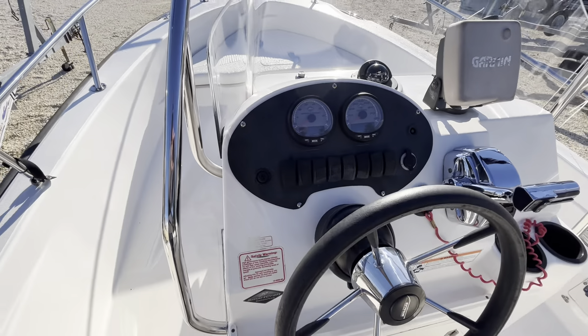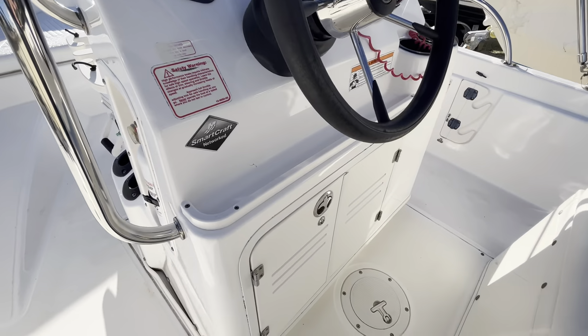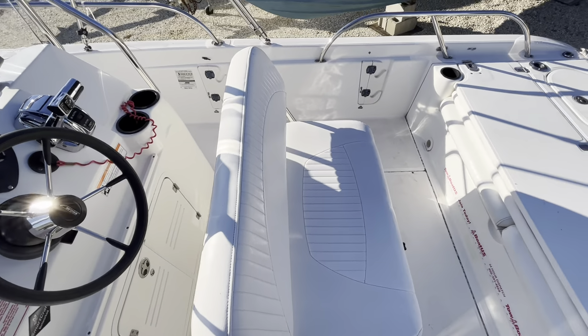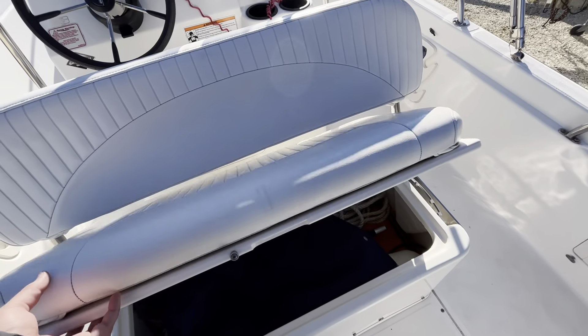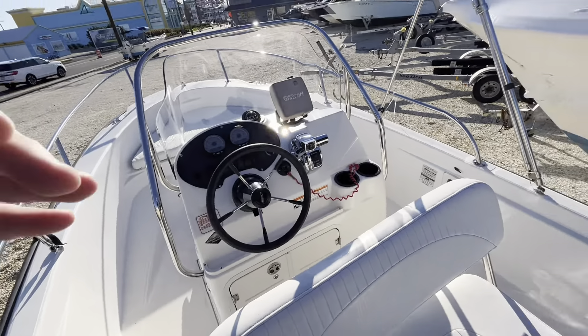Garmin display, gauges, switching, storage and access under the console. You have this reversible seat here so you can sit facing back, lounging out if you're anchored up, and ample storage underneath your helm seat. Also there's a cover that covers the entire console and helm.